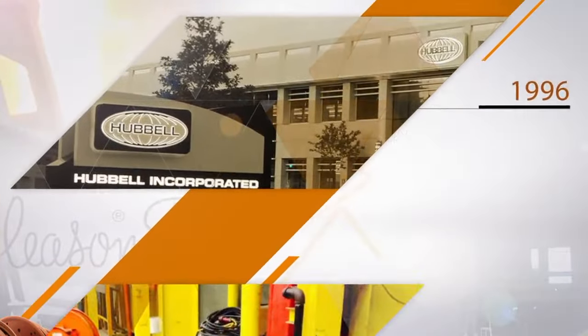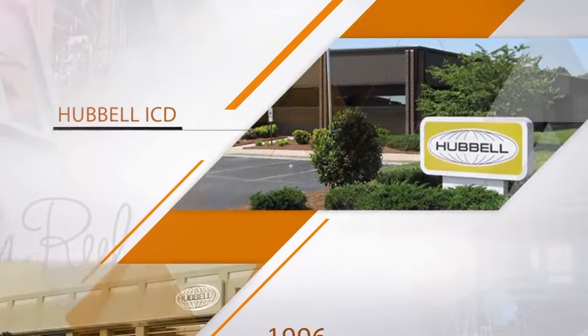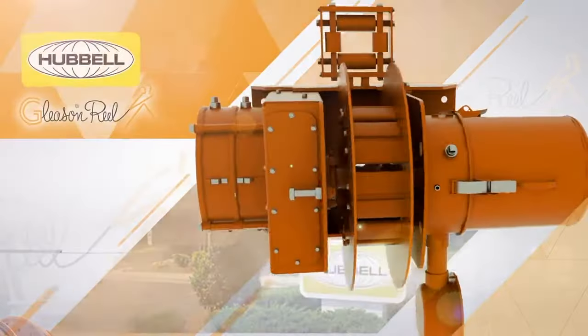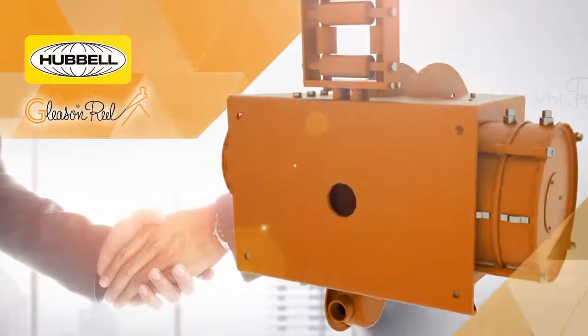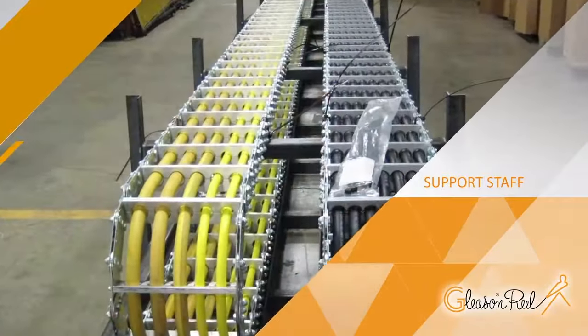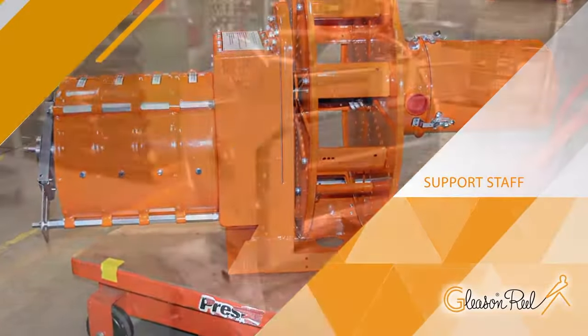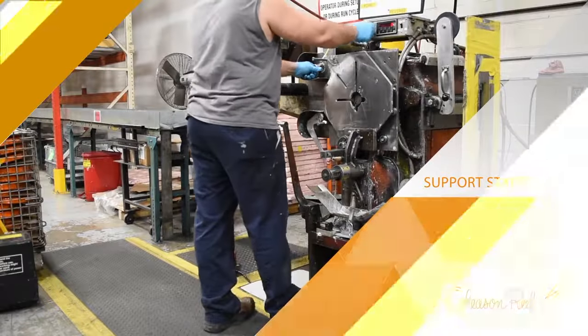In 1996, Gleason Reel was acquired by Hubble Incorporated and became part of the industrial control division. Being a part of the Hubble family brings additional quality standards that you can expect from names like Gleason Reel and Hubble. Gleason has a great team of support staff with many years of dedication and knowledge, available to service customers from standard to custom application requirements.